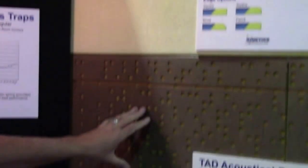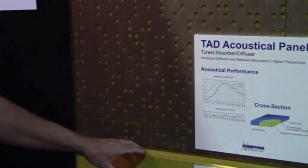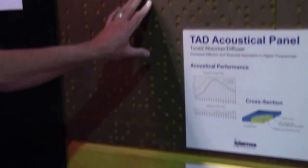The engineered panels use various substrates to change the absorptive characteristics. And a lot of your high-end home theater designers and audio room designers are using these to better balance the room and optimize the reverberation characteristics.